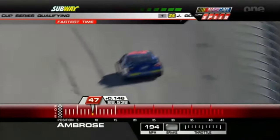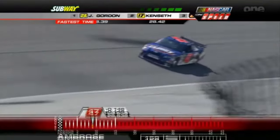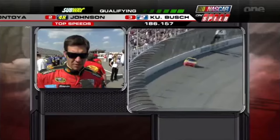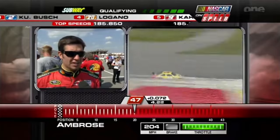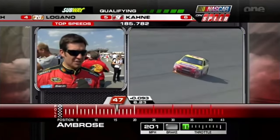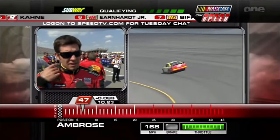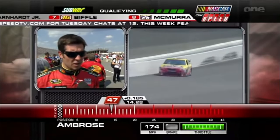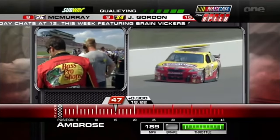9th with a 28.53. He was 19th in practice — the Chevy was really good off the trailer at speed, and it felt good. As practice went on, it got slicker and slicker. We were still able to run some decent laps. I'm not sure we can run what we ran in practice, but I think we can get close. Good luck to Martin Truex — he was fourth in practice in qualifying trim.